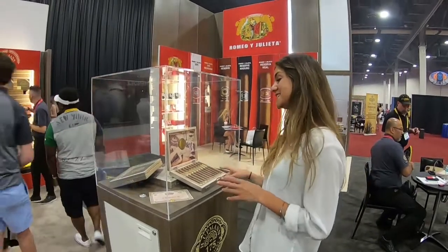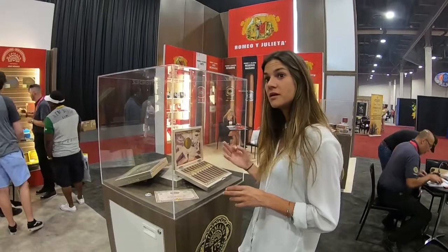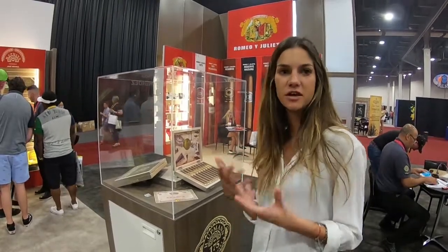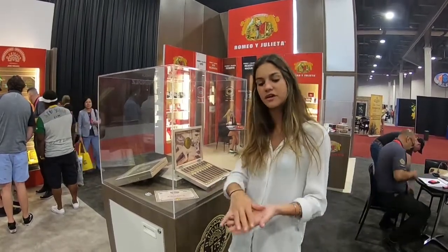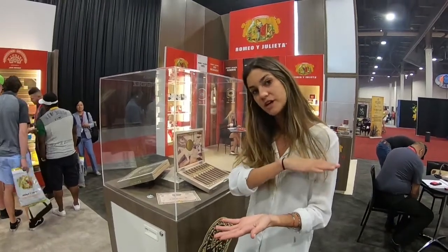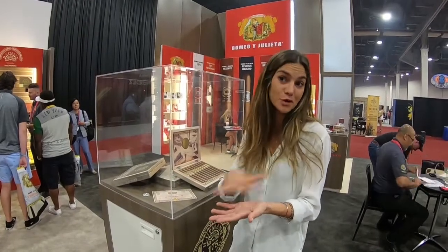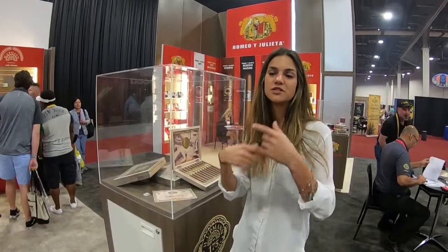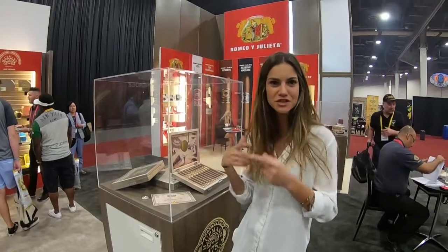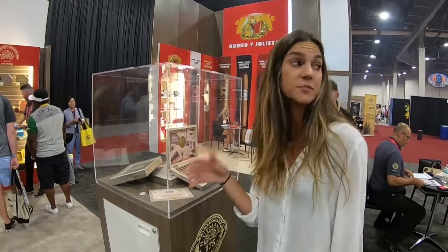We can say this is the only cigar in the market right now being fermented this way. The fermentation process that AJ developed especially for this project is about a three-year process. They layer protein and Medio Tiempo and they only wet the protein, and then it starts to ferment. It's like a slow-cooking fermentation that brings a lot of taste and aroma to the wrapper — a phenomenal technique. People smoking it here love it.